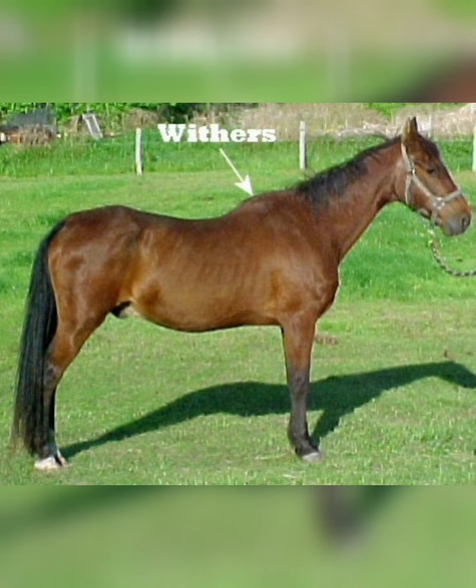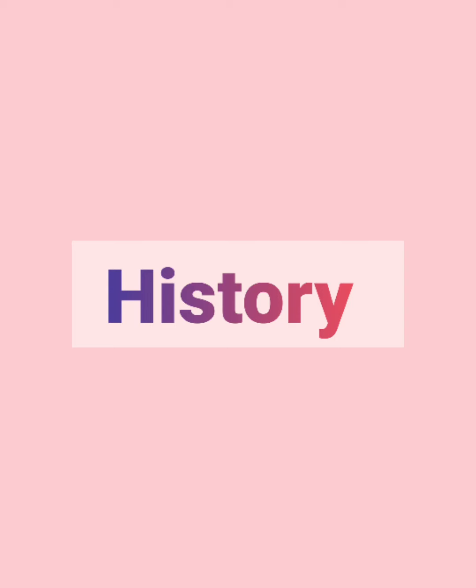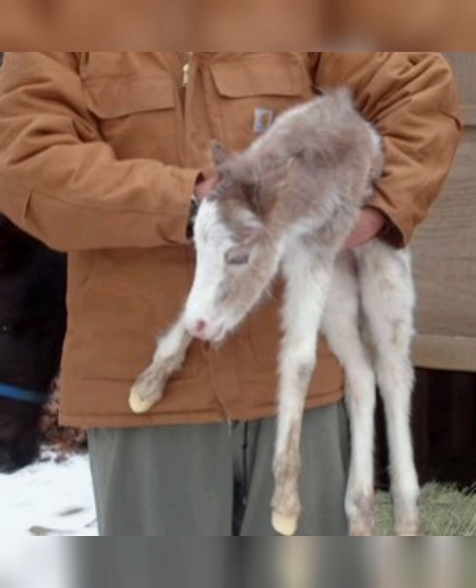For math, we learned how to measure the height of horses. Their height is measured in hands, and one hand is equal to four inches, so we practiced measurement that way.